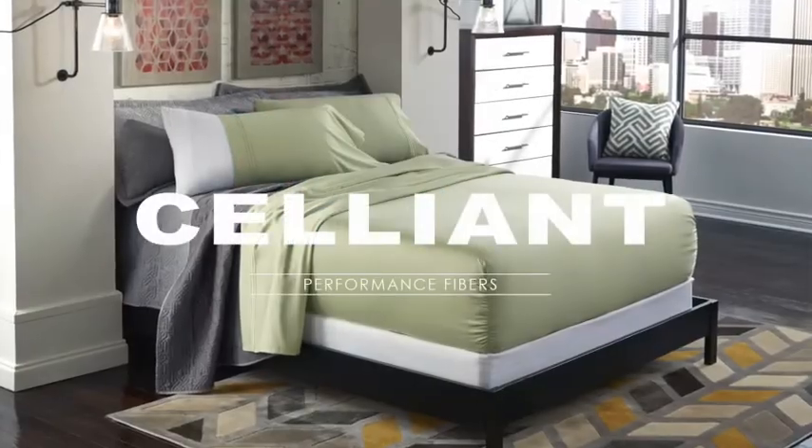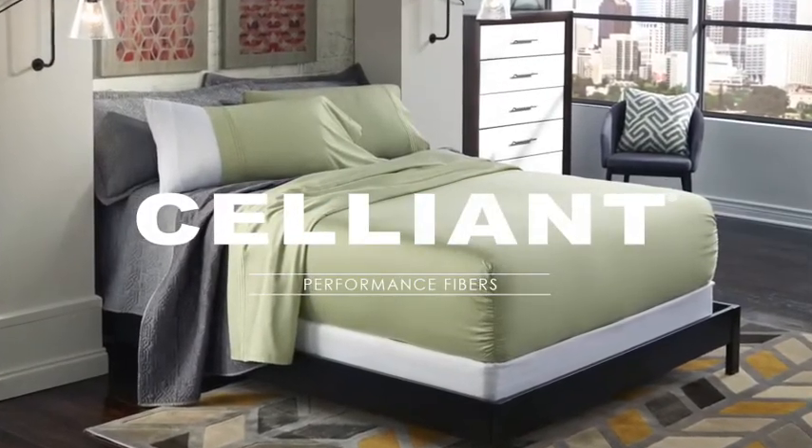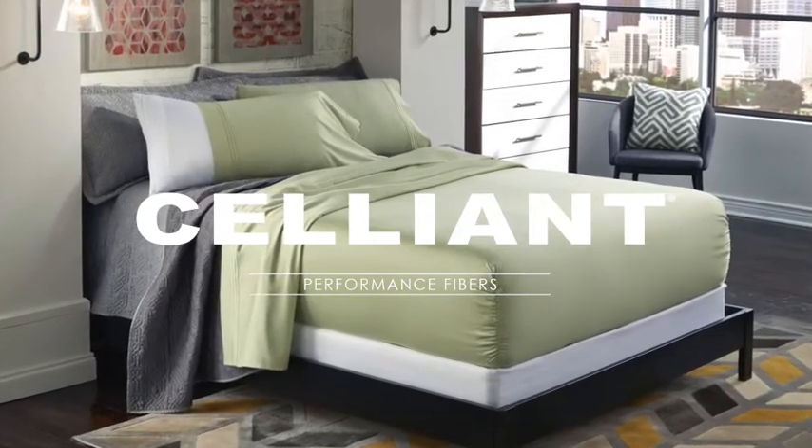Pure Care offers a complete collection of clinically proven sheets, pillows, and protectors infused with the technical textile Celliant.